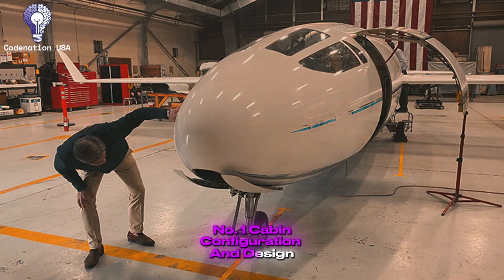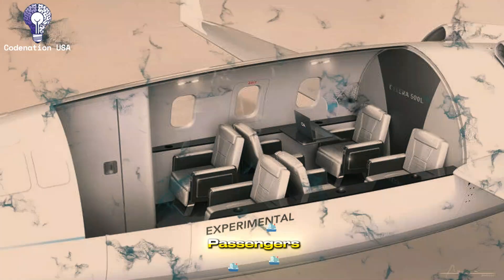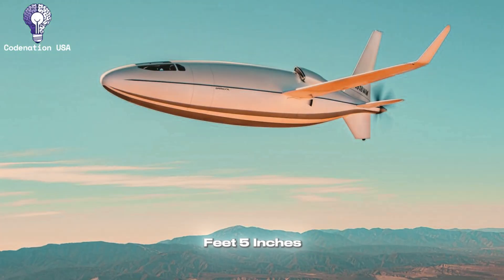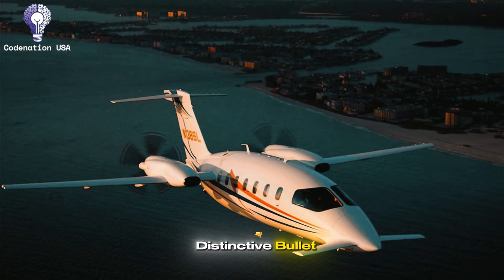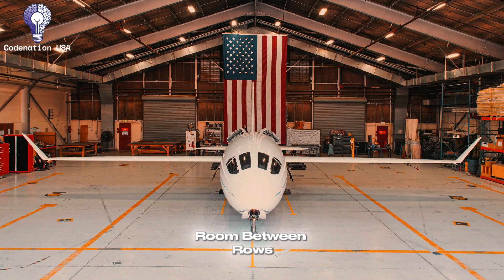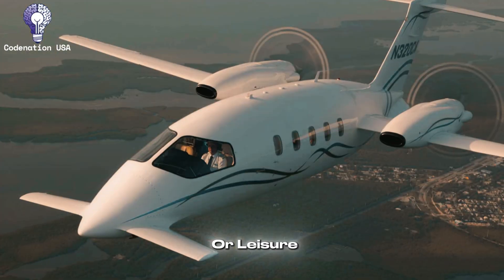Number 1: Cabin Configuration and Design. For its class, the Celera 500L boasts an extraordinarily spacious cabin that can accommodate six passengers in a configuration that prioritizes comfort above density. With around 5 feet 5 inches of stand-up headroom throughout the bulk of the cabin, the fuselage's distinctive bullet-shaped structure translates into enormous internal capacity, with lots of room between rows. The seating design often comprises club-style chairs that may be configured for meetings or leisure.